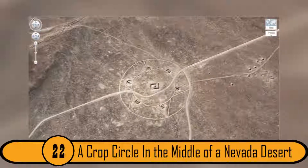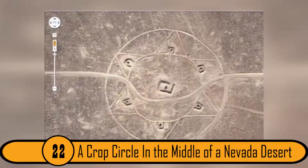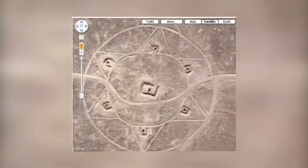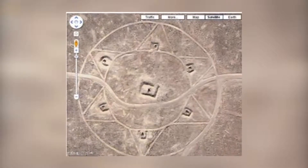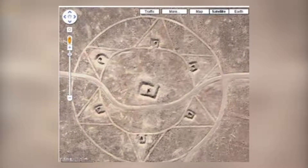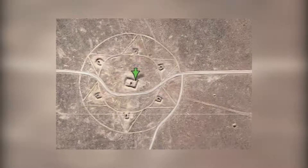22. A Crop Circle in the Middle of a Nevada Desert. This photo was taken high above a desert in Nevada. There is a strange crop circle in the desert and nobody knows how it got there. Some people believe that it is the work of aliens; others believe it is related to Burning Man. Either way, this image is very creepy.